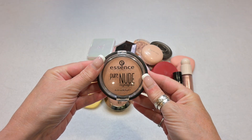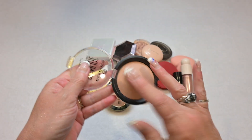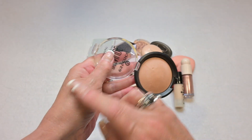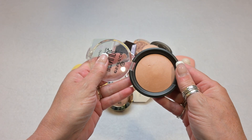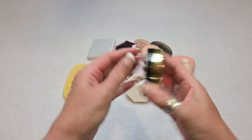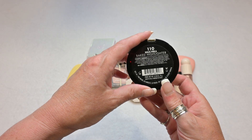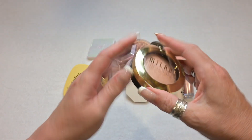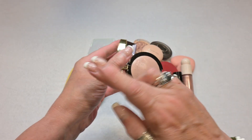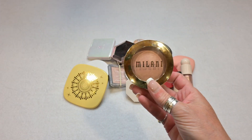First up I have this highlighter by Essence — this is a Pure Nude highlighter. As much as I love their blushes, I'm not so much a fan of this one, so we're going to start off by decluttering it. Next is a highlighter from Milani, the Dolce Pirla Baked Highlighter in shade 110. This is a beautiful highlighter as well, but I'm going to declutter this one too — just not something I reach for very often.